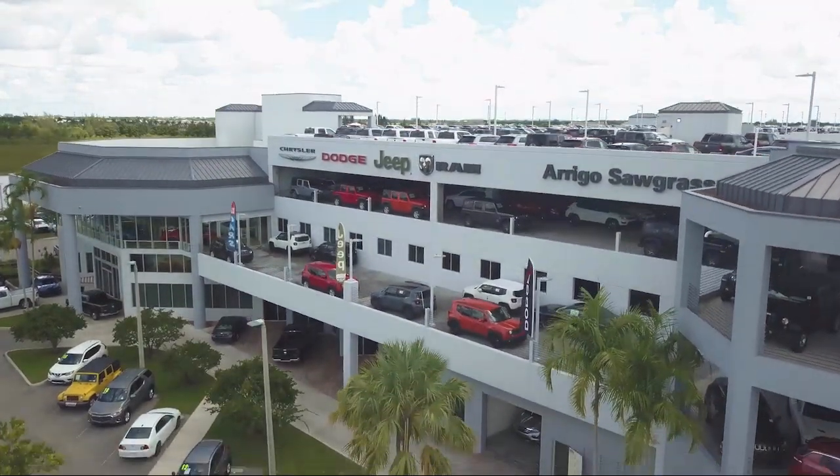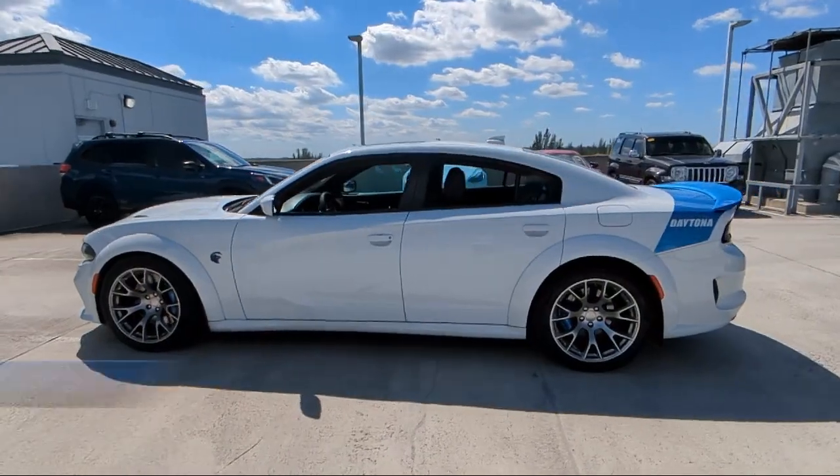Welcome to Rego Chrysler Dodge Jeep Ram. Here's a look at another one of our great vehicles for sale.